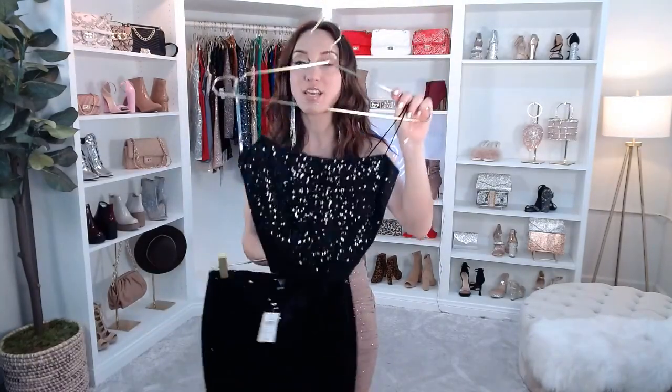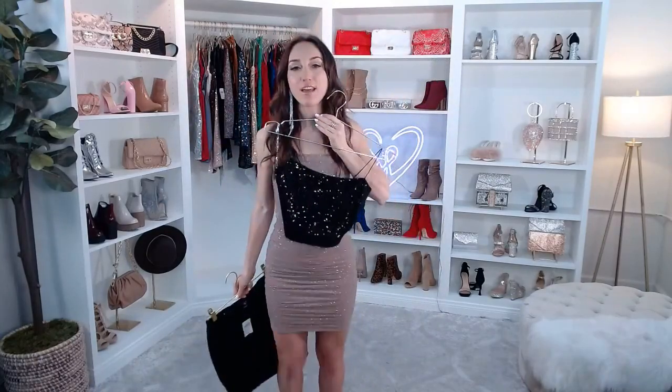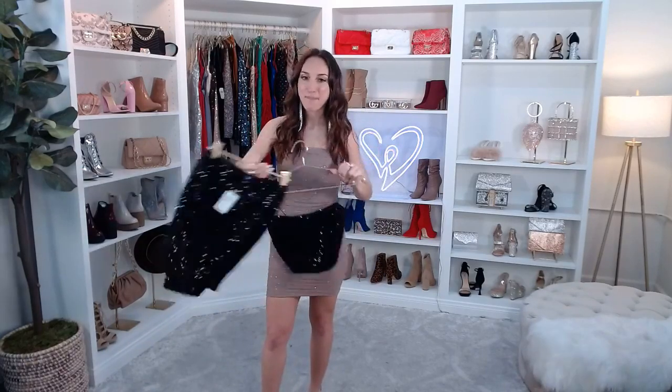This is the Sparks Fly Velvet Sequin Crop Top. It's a little bit of velvet and a little bit of sequin, which is actually kind of perfect for the holiday season and the winter. This one has some bungee straps and a square neck, which I like because you could wear a bra underneath if you choose. It has a cropped hem and a sequin velvet lined fabric. I always say wearing black does not have to be boring — this has a crazy amount of detail and so much shine. It does have a moderate stretch and is a really great crop top to have in your closet.